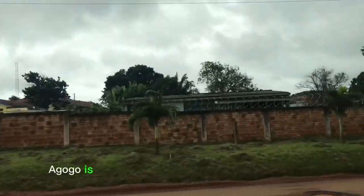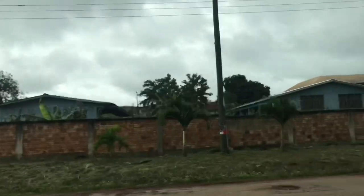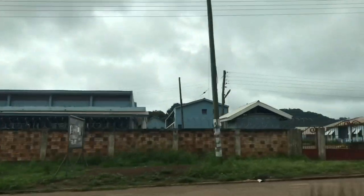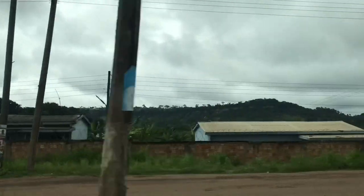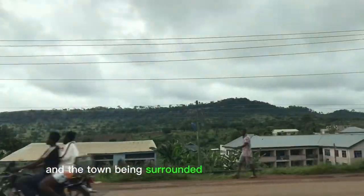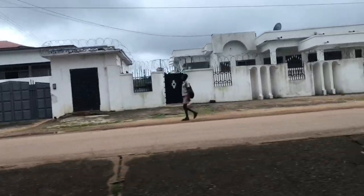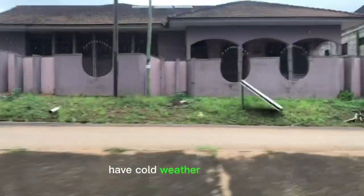There's no doubt Agogo is surrounded with the best facilities in Ghana. Almost everything in Agogo is Presbyterian. Another common thing is the weather and the town being surrounded by mountains and hills. Many people compare the weather in Agogo to that in London, because towns surrounded by mountains and hills tend to have cold weather conditions.